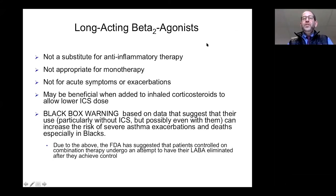The next class of medications are long-acting beta agonists. These are pharmacological variants of albuterol but last for a much longer period of time. They are not a substitute for anti-inflammatory therapy and are really not appropriate for monotherapy. They're not for acute symptoms or exacerbations. There was a black box warning for these medications due to concern for a small but increased risk of death in the setting of severe asthma exacerbation.